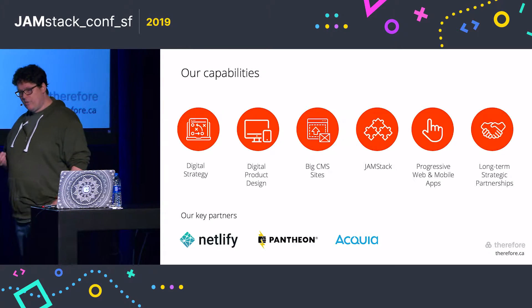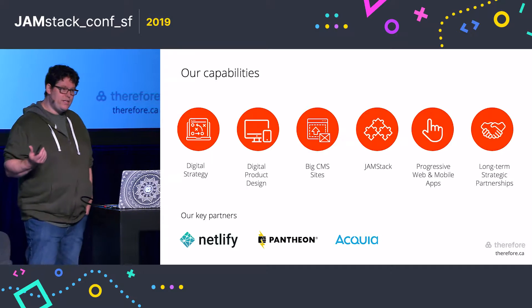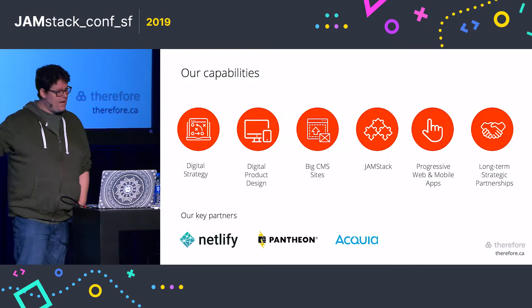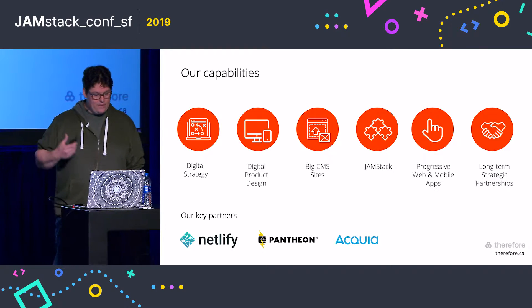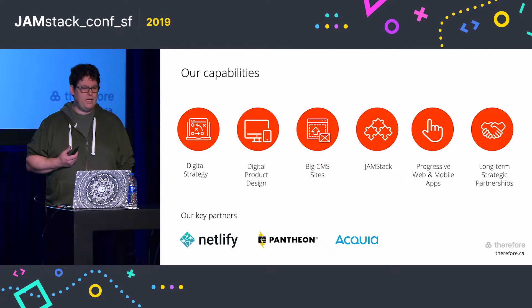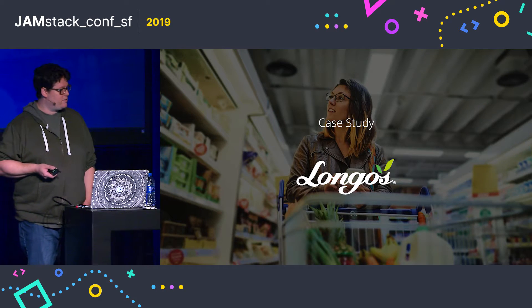Last year, with Drupal 8 being an API-first system, we were able to build a fully decoupled web application using React on the front end, and that worked out excellent. And this year was our very first full JAMstack project, which is what I would like to talk to you about today.